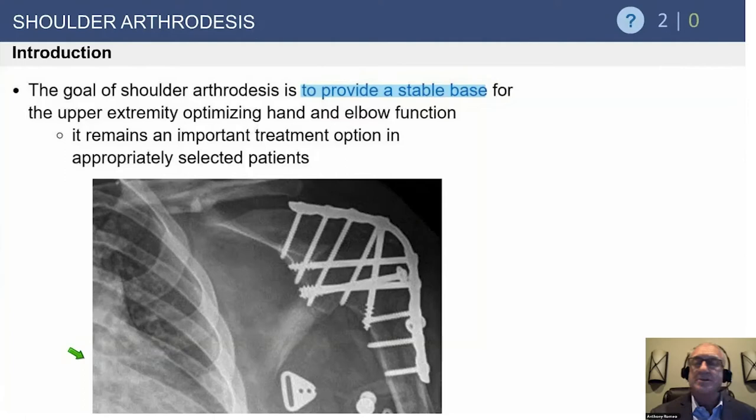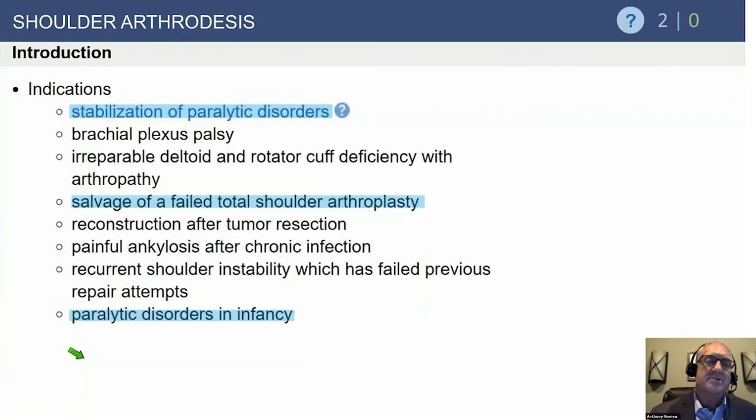We fix it with large cannulated screws over 7 millimeters in diameter, then drop a plate over the top to hold it in place. Bone graft can come from the iliac crest after scraping off all the cartilage. Most of these were done early in my career; we now have much better options for these patients, except for those neurologic injuries.